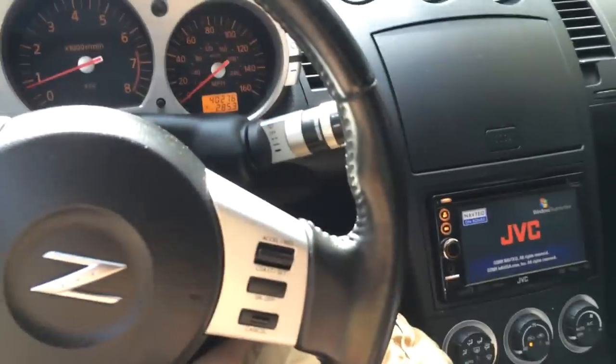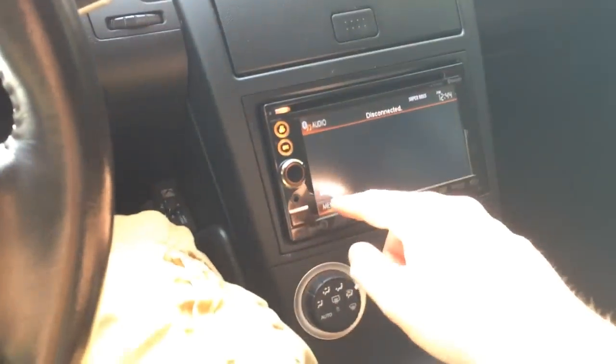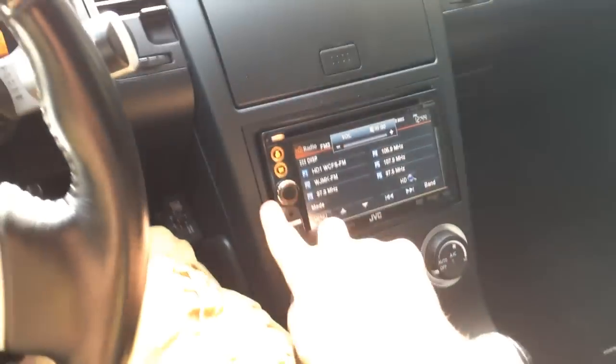I'm definitely happy with it. It's got like the touchscreen radio thing here. We'll see if I can put on like... yeah, it was just some generic radio station, I guess.